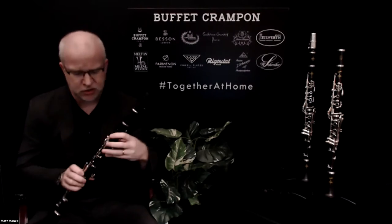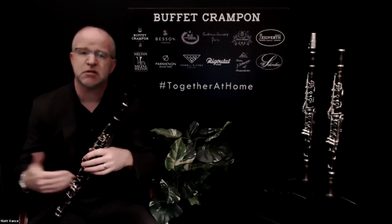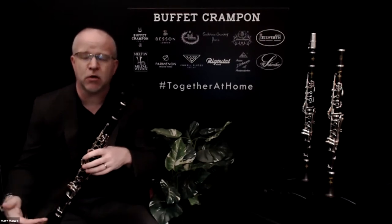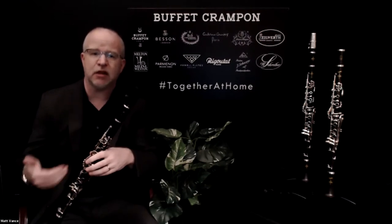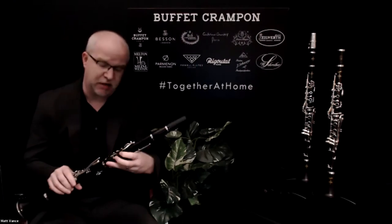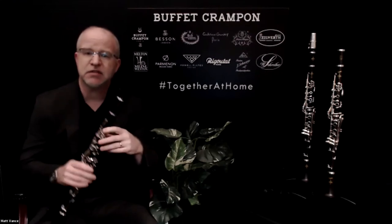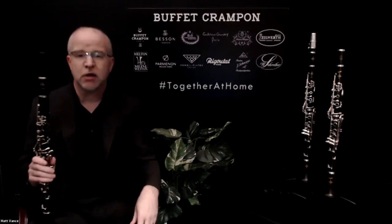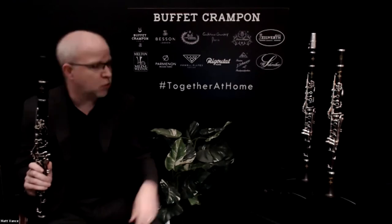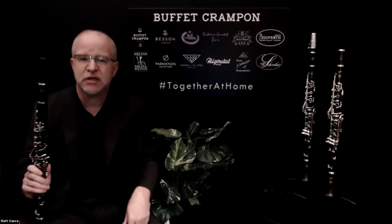It would be interesting to talk about the key plating of this instrument as well, because the R13 is unique in the clarinet world in that it is available with two different key plating options. The one I have here has nickel plated key work. You can also get this clarinet with silver plated key work, as you can see on these other two instruments that have silver plated keys.